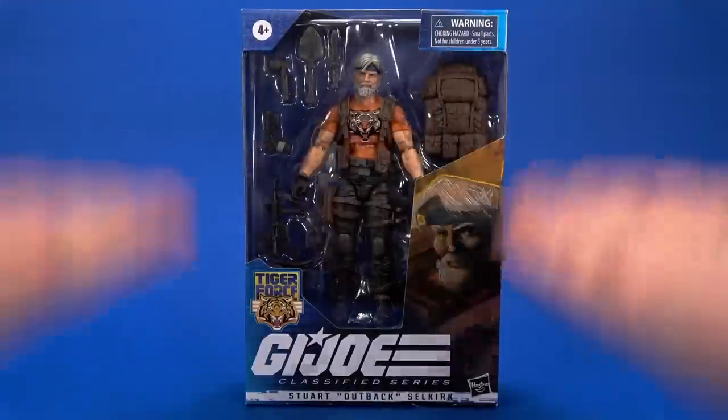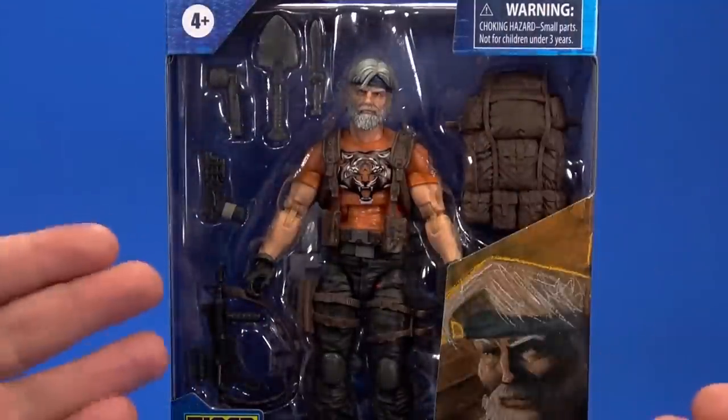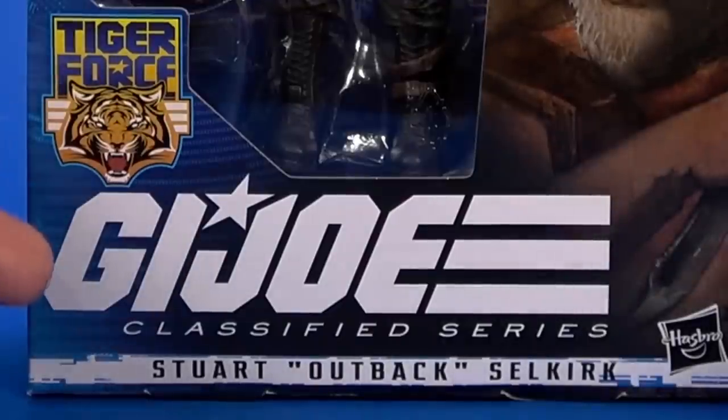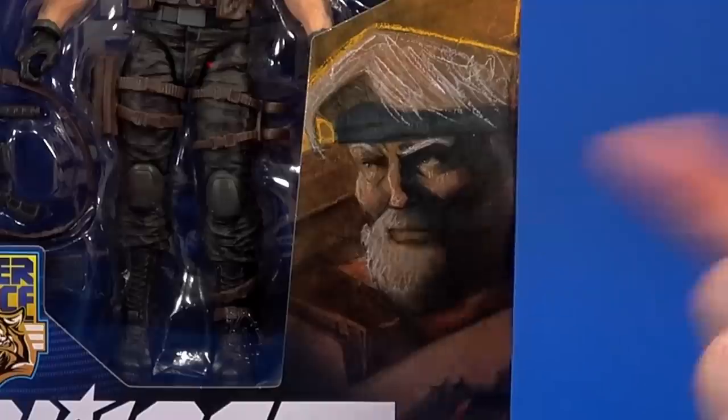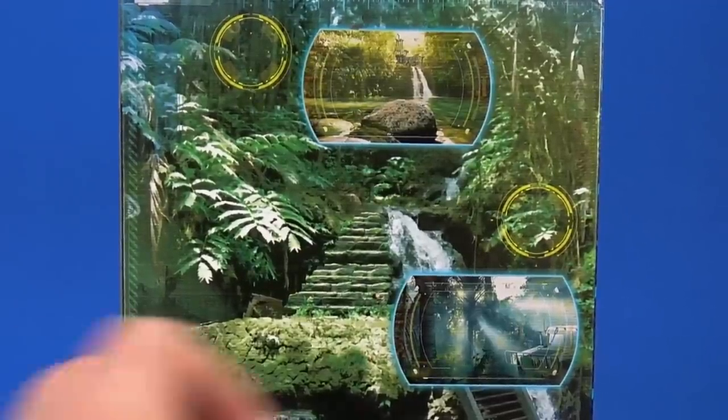Looking at the packaging — this is almost a bygone era by now. I think the ones I have are the last of the window packages, except for Kamikura and Snake Eyes which are the new windowless. But you can see everything you get here in the big blue motif. You've got the Tiger Force logo, GI Joe Classified Series branding, his name, and artwork on the side.